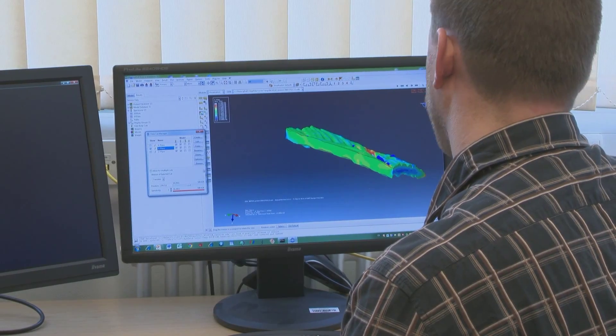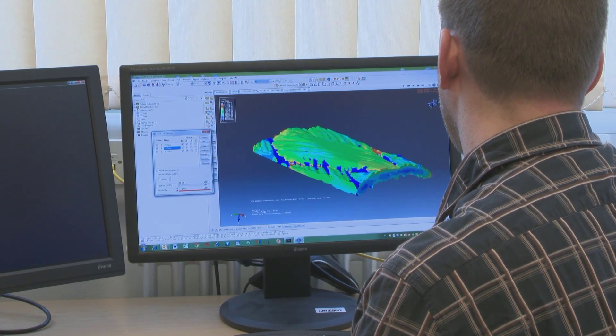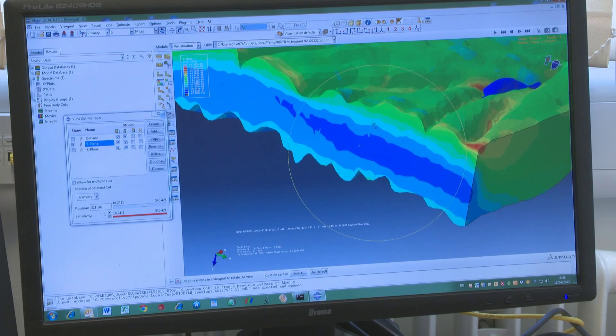With the help of computers, tribologists are predicting how surfaces interact, which means the elimination of time-consuming and expensive practical tests.